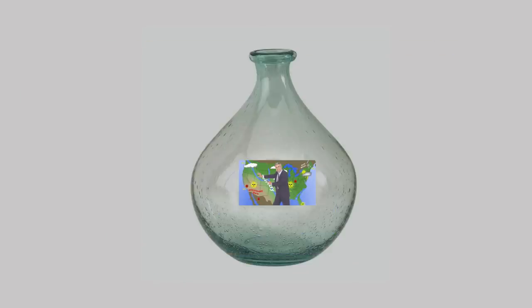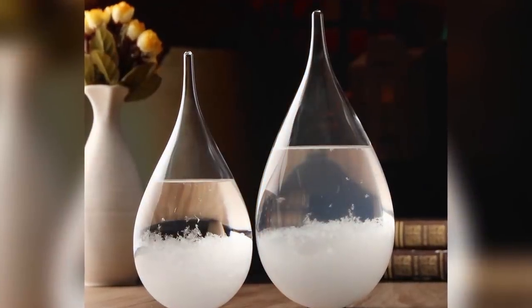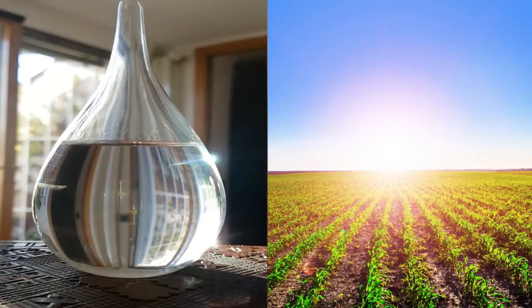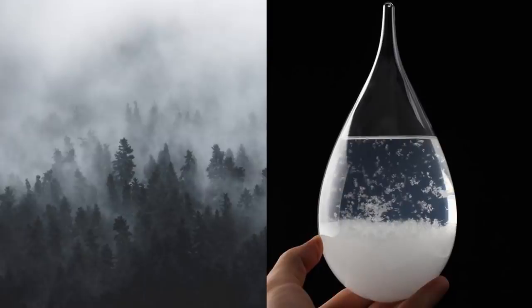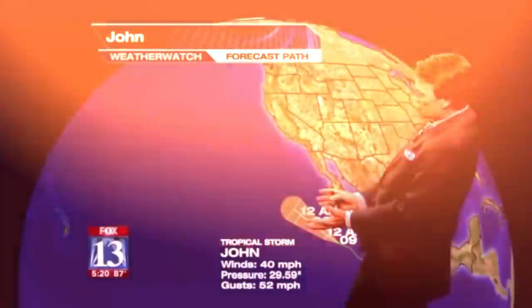Number 19: Storm Glass. Basically a meteorologist in a bottle, this product can supposedly predict changes in the weather. The chemicals inside form crystals of varying sizes depending on the pressure and humidity. If the liquid inside is clear, the weather is supposed to be bright and sunny. Thread-like wisps indicate wind, turbidity indicates clouds, and small dots indicate fog. Some people used to think these devices worked, but it turns out they just react to temperature changes. Accurate or not, it's probably worth the $20 price tag — still probably more accurate than your average weatherman.